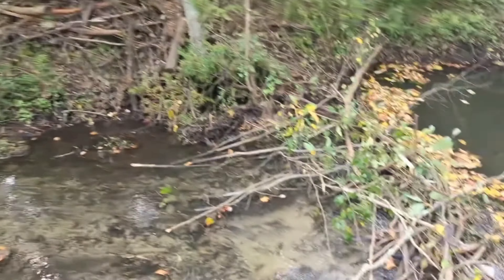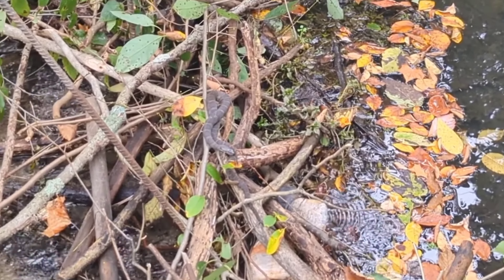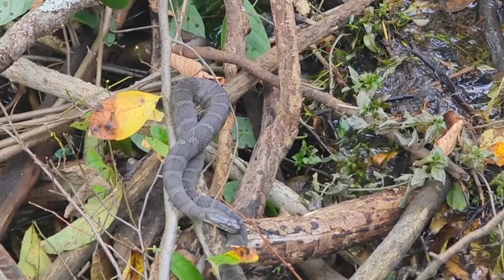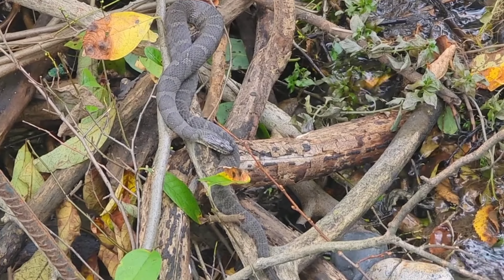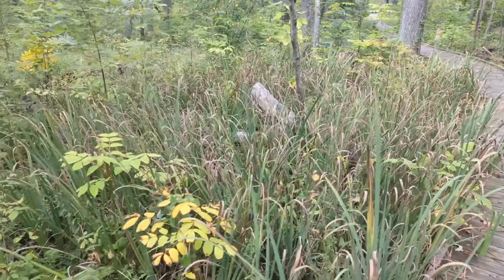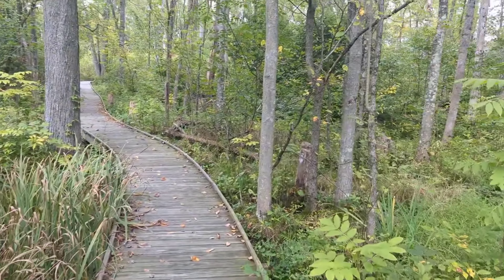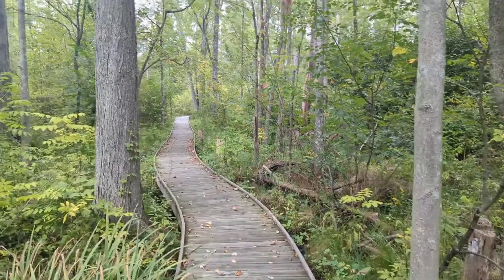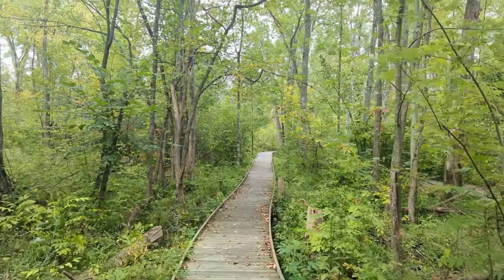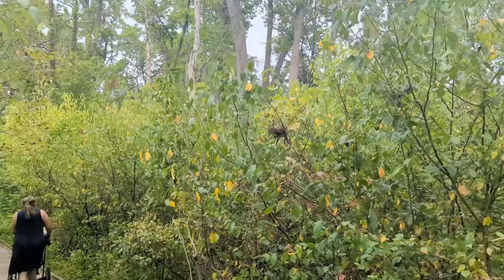There's a snake — wonder if that's a rattler. I don't see a rattle on the end though. And here you can see a bird's nest in here.